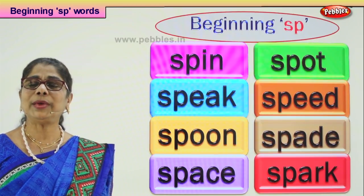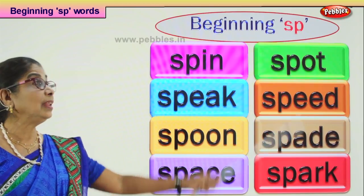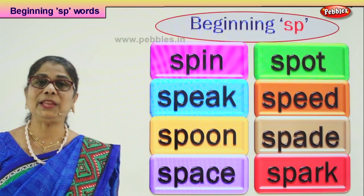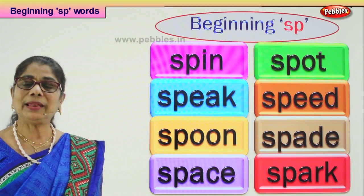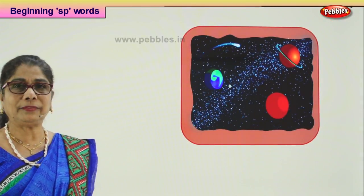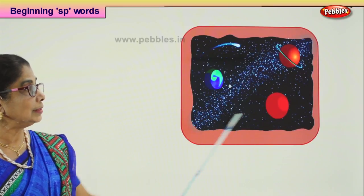Now we will do an exercise. We will show you a picture and you will choose and guess the word that begins with SP. Let's look at our first picture — what do we have?